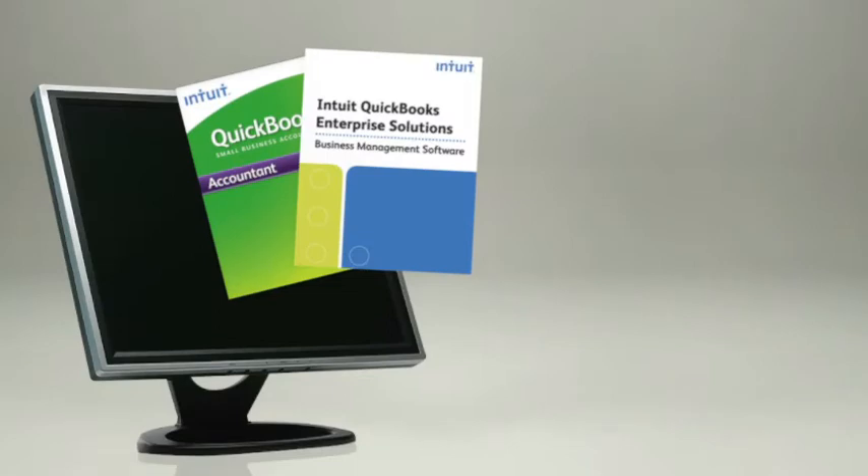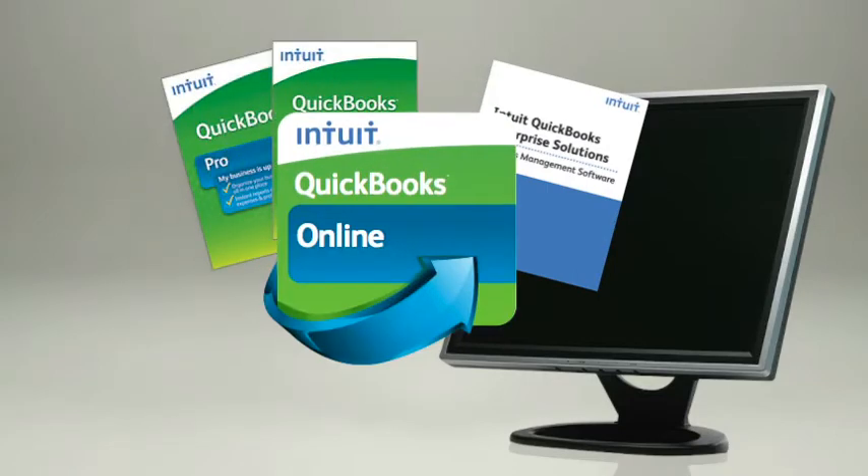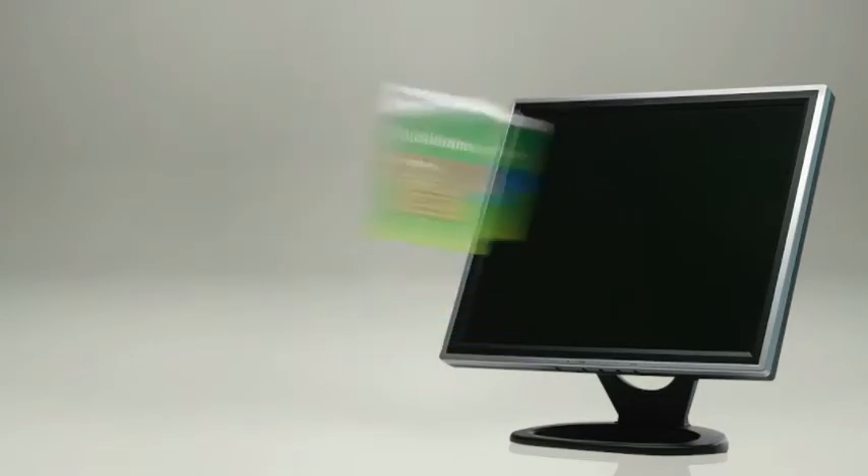You'll get a complete suite of QuickBooks software, so you can help any client using a current version of QuickBooks, including QuickBooks Pro, QuickBooks Premier, QuickBooks Online, and QuickBooks Enterprise Solutions.